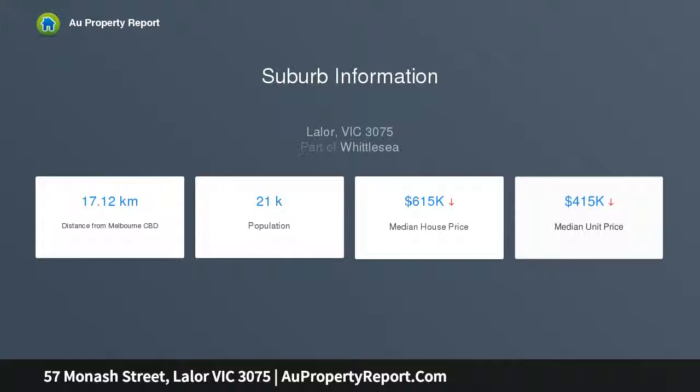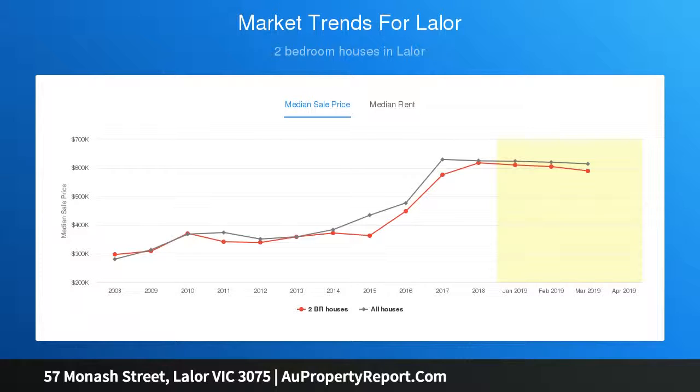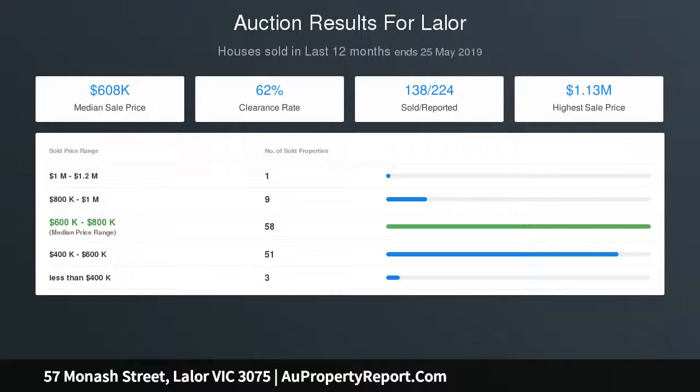Features include ducted heating, air conditioner unit, gas cooking and large backyard. Offered with immediate vacant possession, you have the choice to move straight in or lease straight out and enjoy without breaking the budget. Be quick.